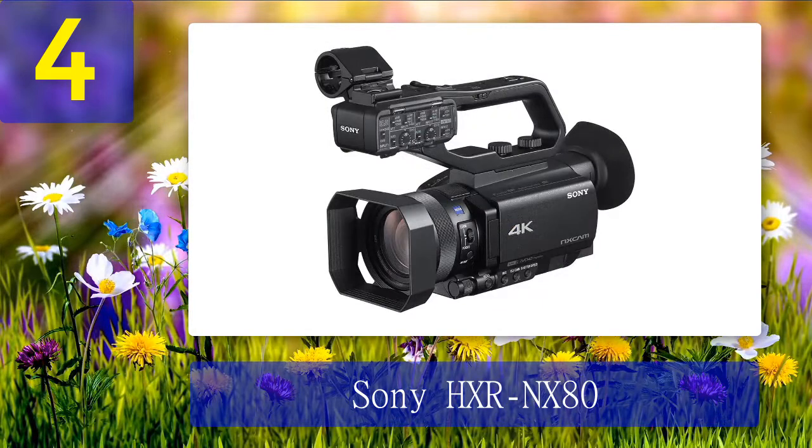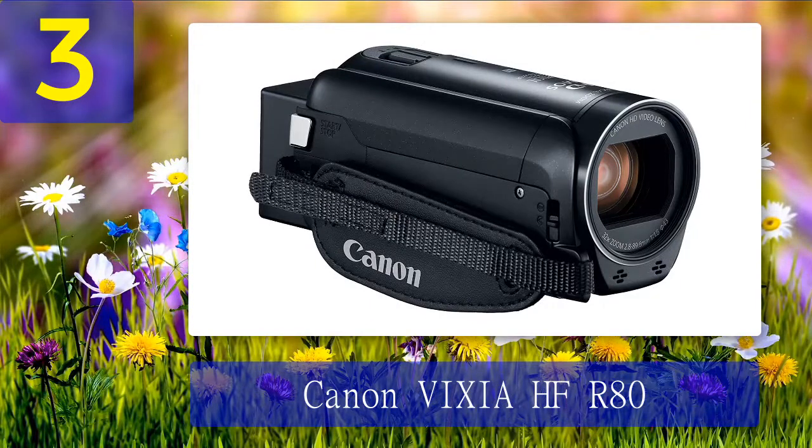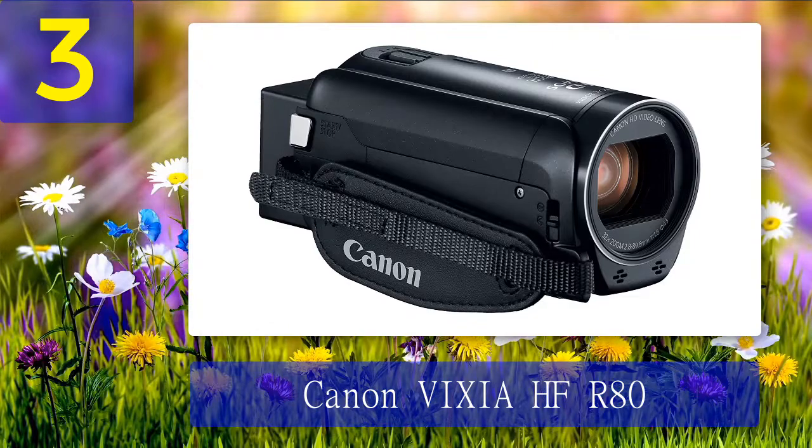The Sony HXR NX80 is the perfect tool for taking your videography game to the next level. Pros: incredible video quality, XLR inputs, can record slow-mo videos at up to 100fps. Cons: only 12x optical zoom, no dedicated power switch.